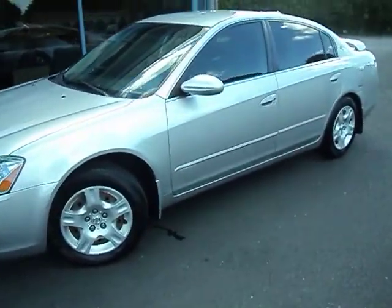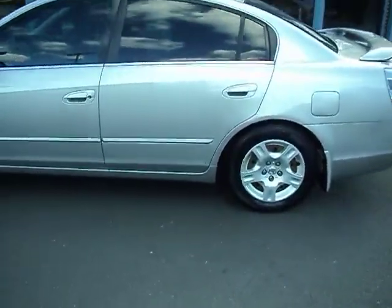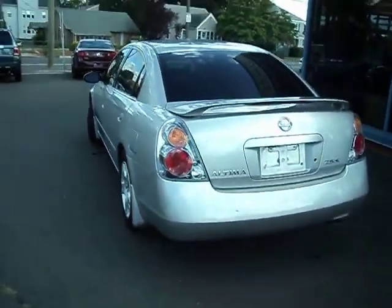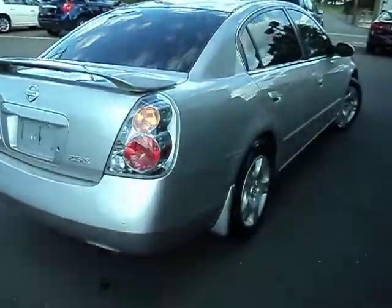It's got a clean Carfax, traded in here on a new car. This 03 has only got 83,780 miles on it. It is a 2.5S and it's got the spoiler. Sharp looking car.